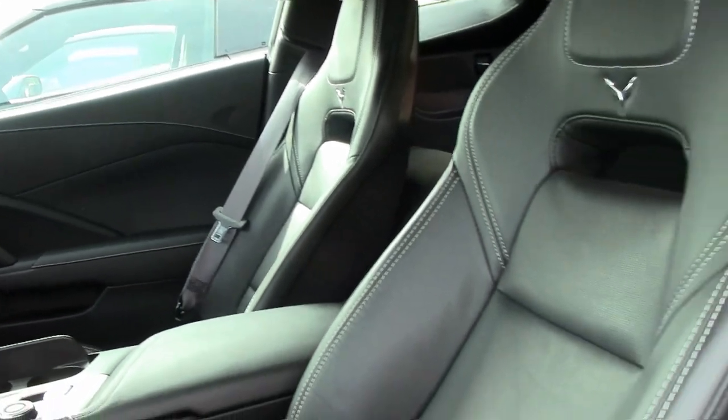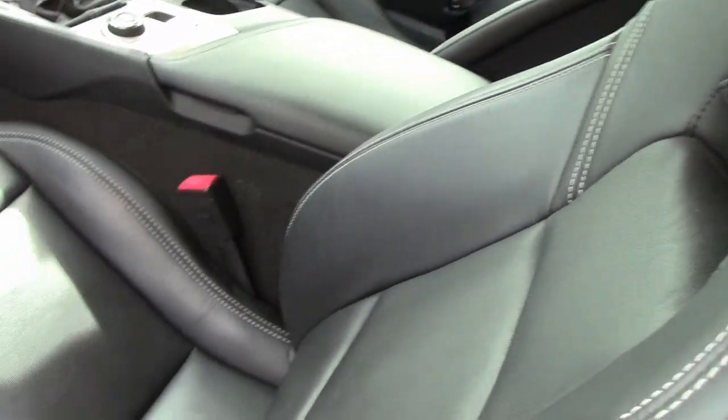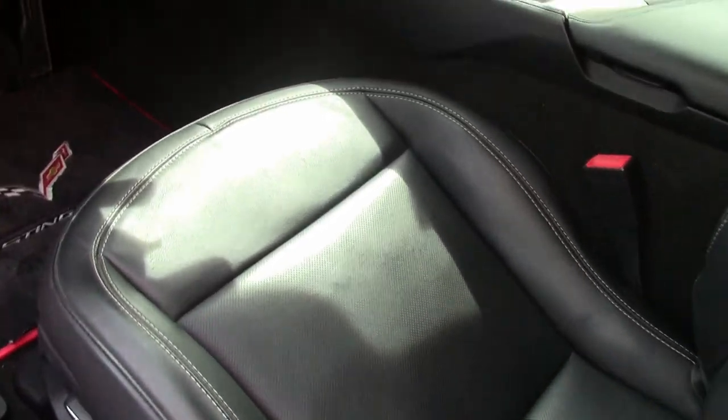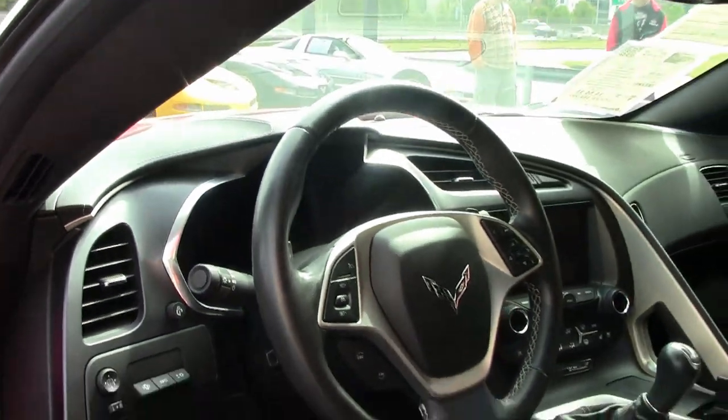You'll also find this car has the FE4 Magnetic Selective Ride Control. It has navigation, a carbon flash painted spoiler and side mirrors, black wheels, multi-mode exhaust, and those beautiful red brake caliper override.